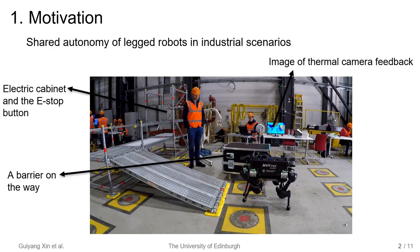In this scenario, a quadruped robot is required to use a thermal camera to inspect the facility. When something goes wrong, the robot needs to traverse a scaffold to press the emergency stop button, assisted by the operator. In practice, we can combine autonomy and teleoperation to achieve the goal.